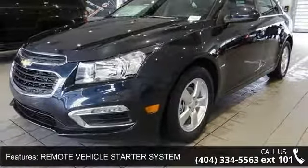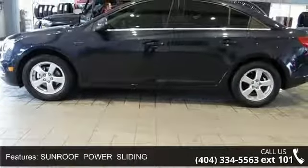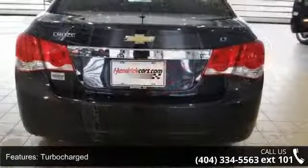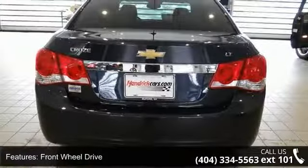Some of the top features included with this vehicle are Preferred Equipment Group, Remote Vehicle Starter System, Sunroof Power Sliding, Turbocharged, Front Wheel Drive, Power Steering, Aluminum Wheels, Automatic Headlights, Daytime Running Lights, and MP3 Player.